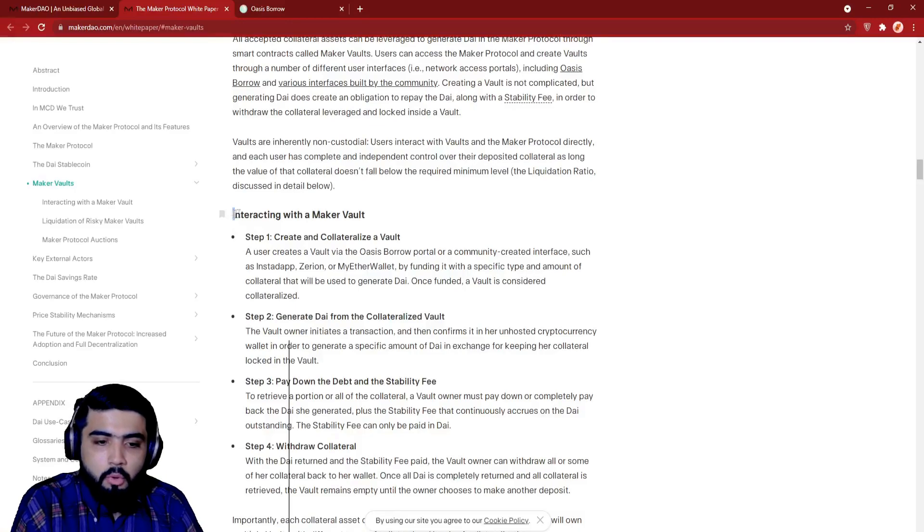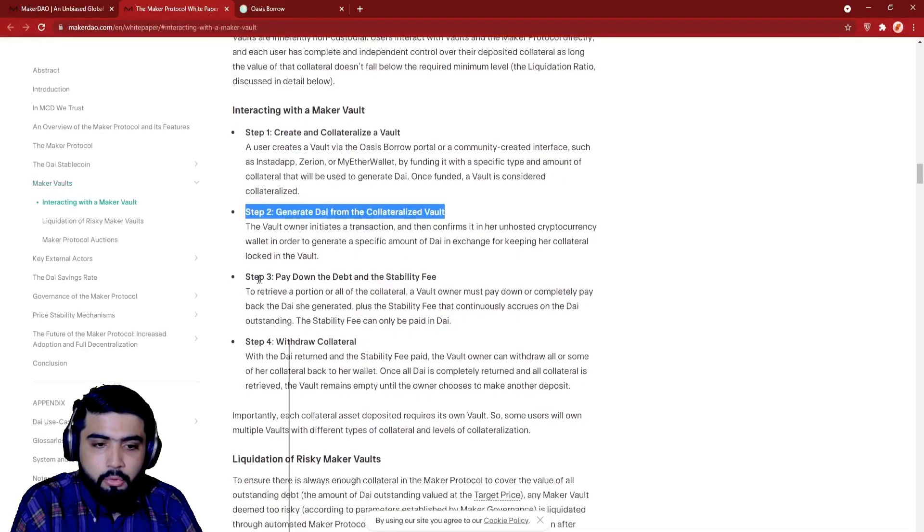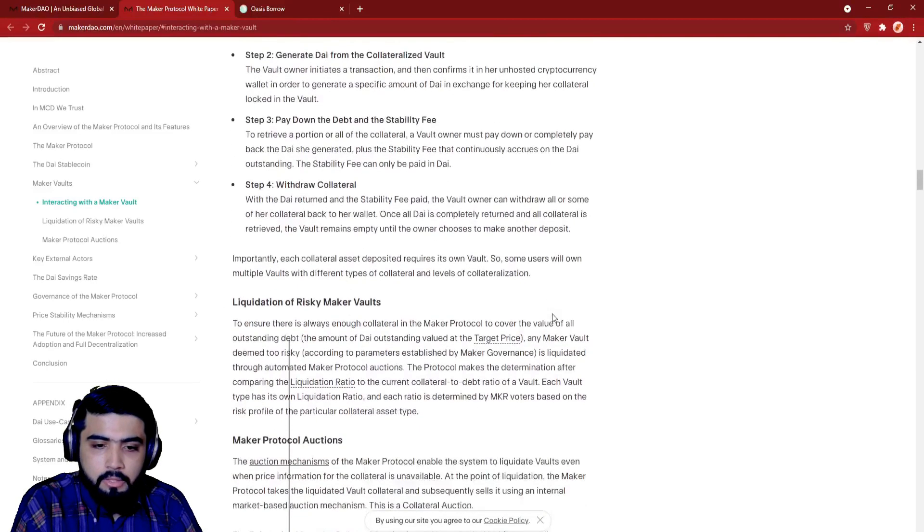So how can you make your vault? Let's see some easy steps. Step 1: Create and collateralize a vault. Step 2: Generate DAI from the collateralized vault. Step 3: Pay down the debt and the stability fee. Step 4: Withdraw collateral. Importantly, each collateral asset deposit requires its own vault, so some users will own multiple vaults with different types of collateral and levels of collateralization.